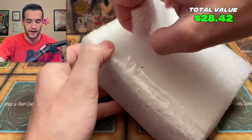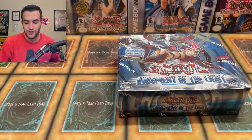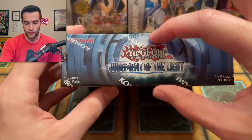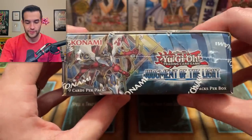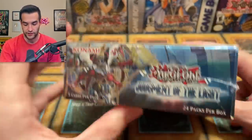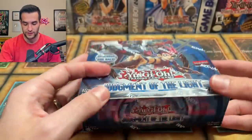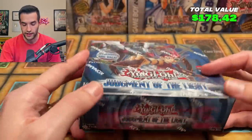Now we have what seems to be an entire box — a Judgment of the Light box. It's oddly thick, almost like a 36-pack box, but it's not. Judgment of the Light — I actually might keep this for my collection. I think it's around $150, so we're going to put this in at the sealed value. Chick-A-Latte and all that stuff — we're going to keep that sealed.